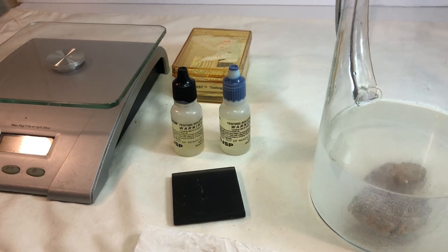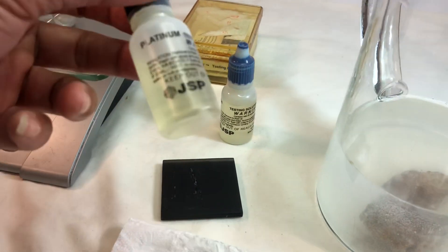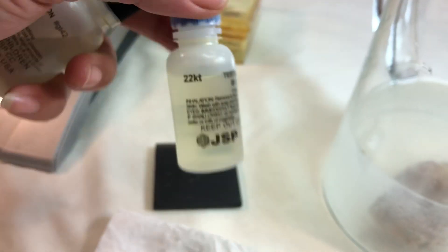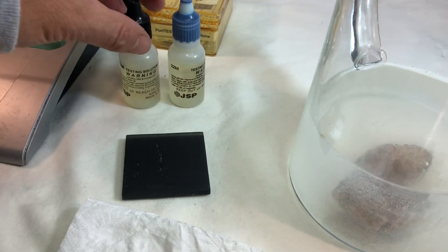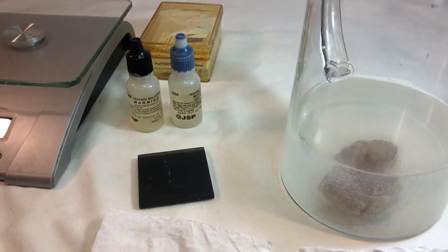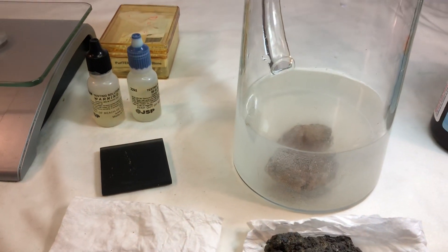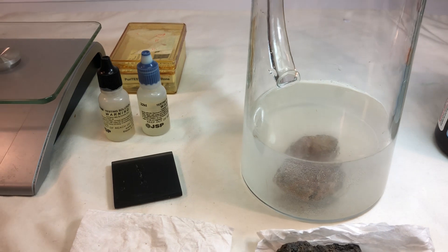Test all your metal. Make sure you check — even the 14K, 22K — you might have 18, 14, 10, you know. Test everything. Thanks for watching. I'll see you next video.